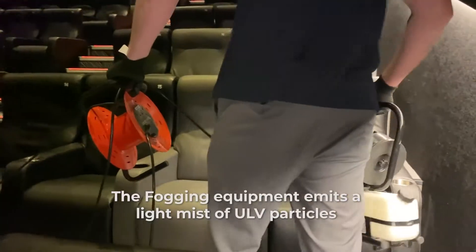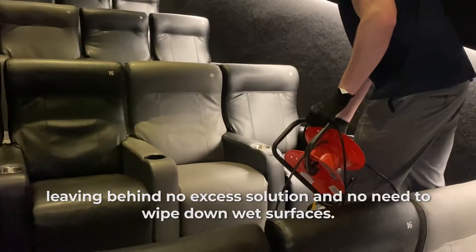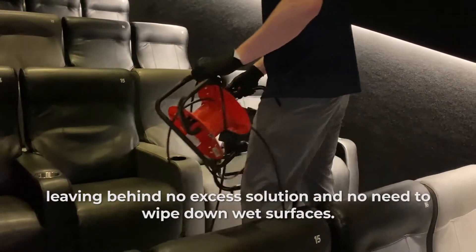The fogging equipment emits a light mist of ULV particles, leaving behind no excess solution and no need to wipe down wet surfaces.